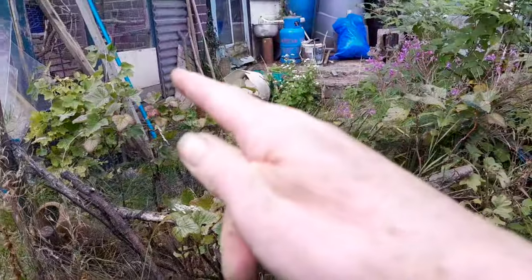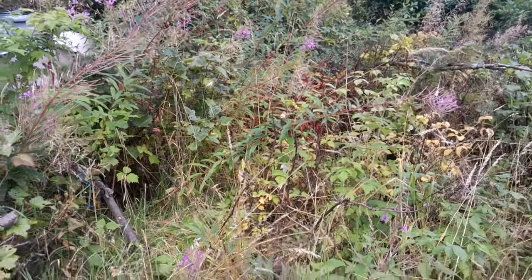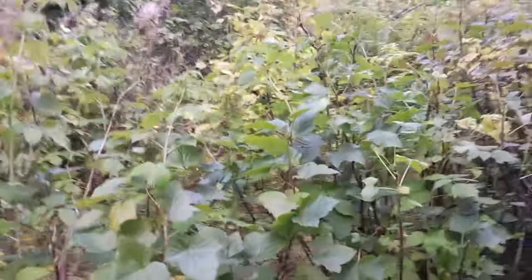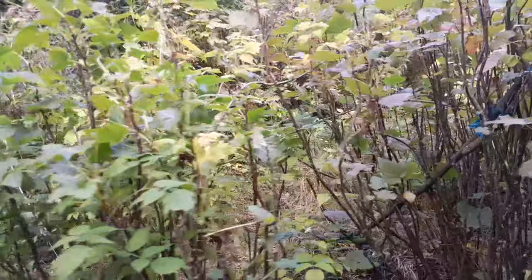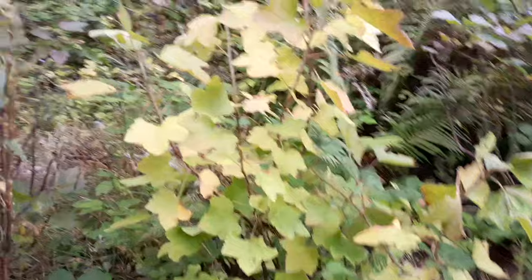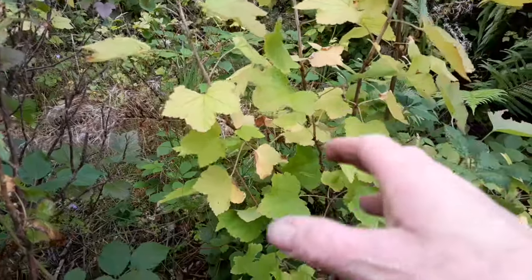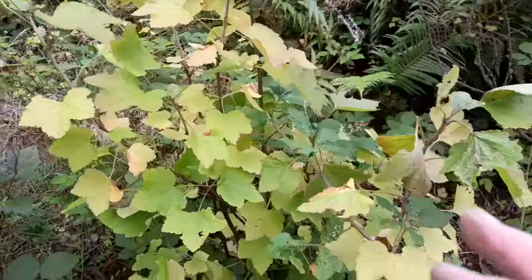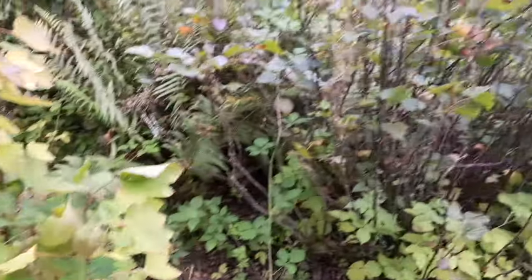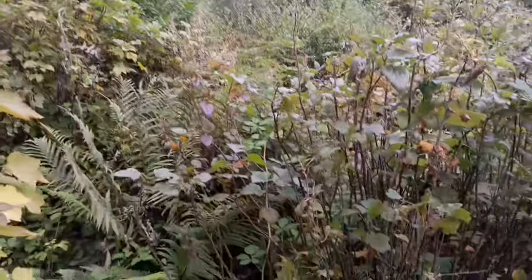There's red currants and black currants in here. I don't have a white currant at the moment - I would like one. I did used to have one called White Versailles which is a good winemaking one, but I'm not sure if that's still in the garden. I think it might be up at the top of the garden where the roses are.